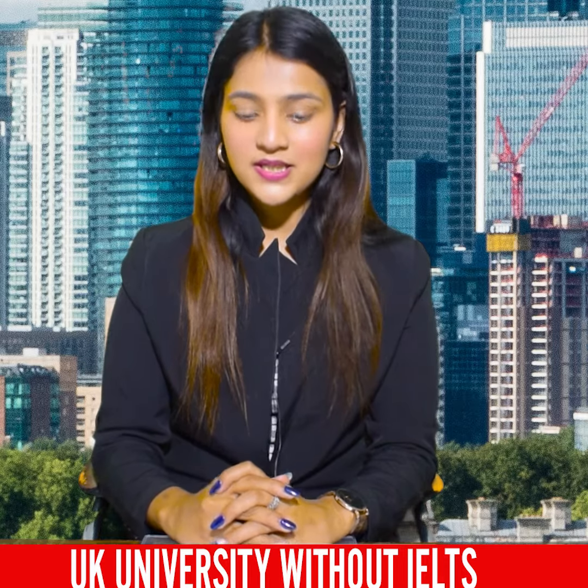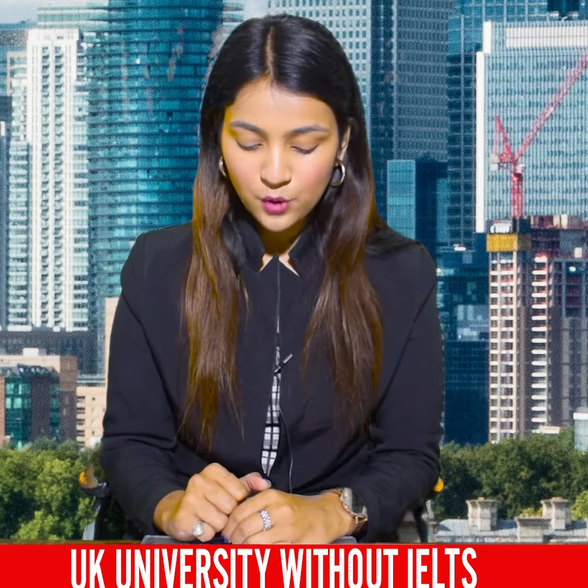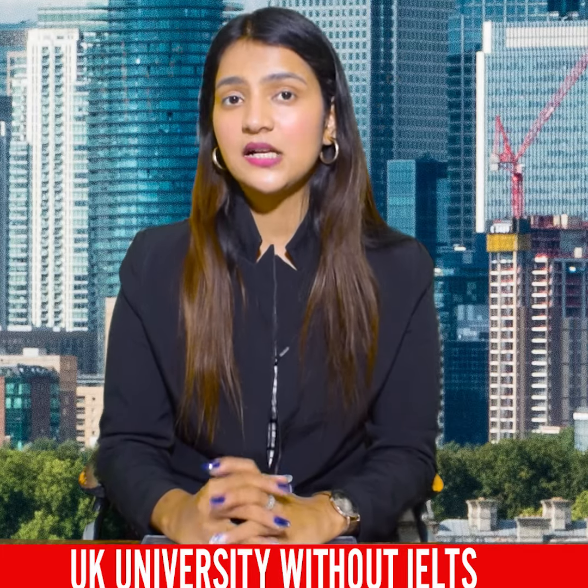The course available at this university is a Bachelor's in International Relations, Political and Security Studies. This is a bachelor's degree and it will be a three-year course for students.